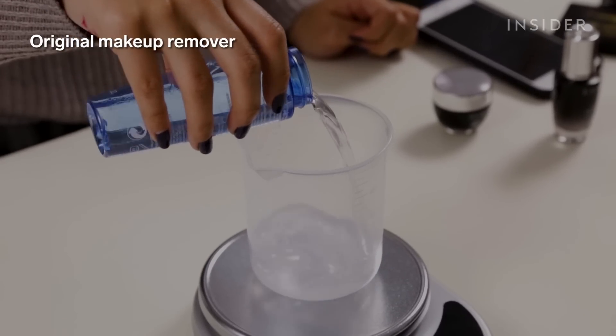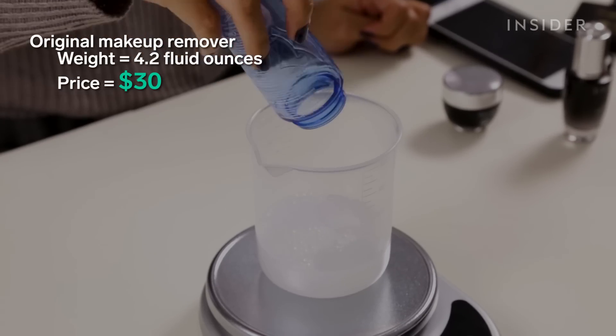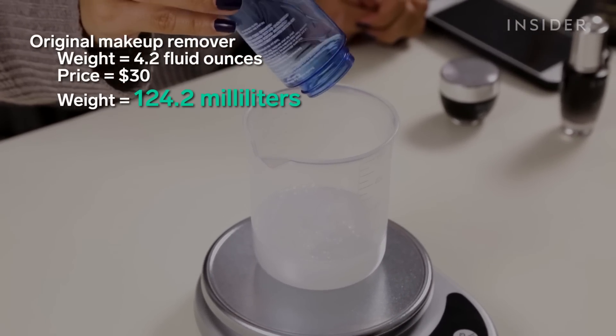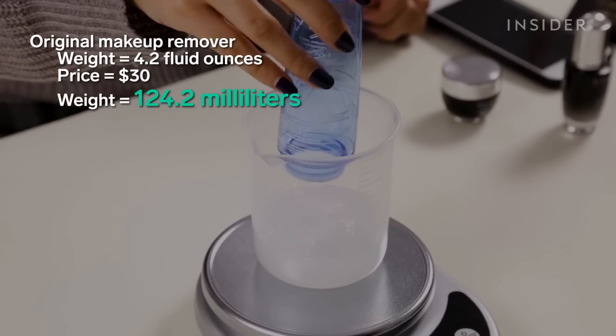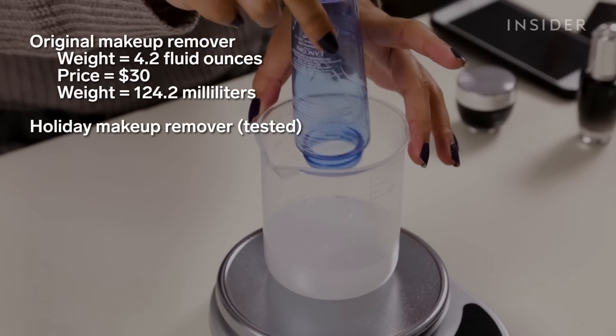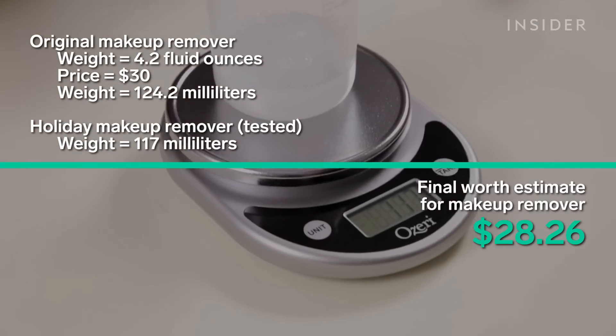The makeup remover claimed to have 4.2 fluid ounces of product, and if you were to buy one off Lancôme's website it would cost $30. Converted into milliliters that's 124.2 milliliters. The makeup remover ended up only having 117 milliliters of product, bringing us to $28.26.